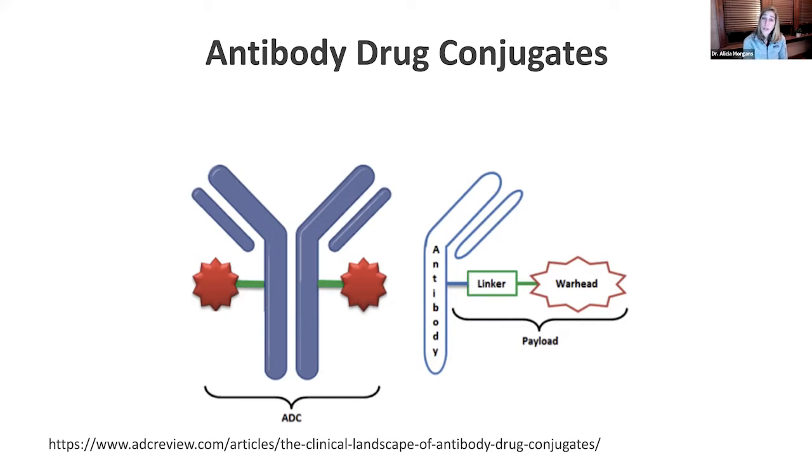Then the antibody drug conjugate has a linker, which is basically just a connector to what they call, on this particular diagram, a warhead — essentially the treatment, the thing that will kill the cancer cell. It's indicated by the red warhead or that red floret on this picture.